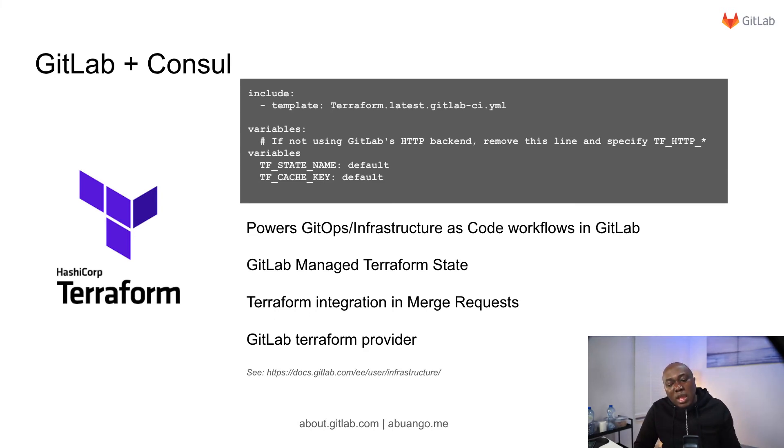We also provide a GitLab Terraform provider, which allows you to install and manage the GitLab installation using Terraform.